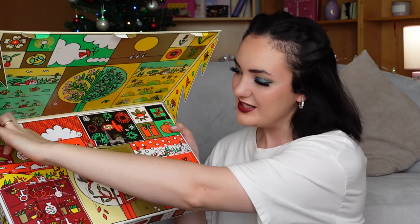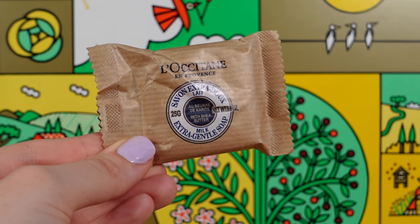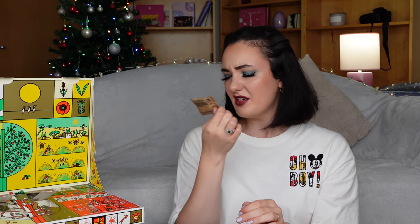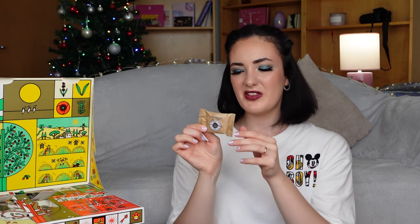Door number 19 — this is milk extra gentle soap with shea butter. It contains 25 grams. I like that it doesn't have plastic packaging. However, it doesn't have a very pleasant scent — it smells like cheap soap from a supermarket, more for washing clothes than your body. So I'm not sure about this product.